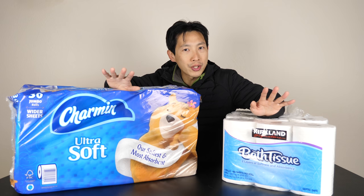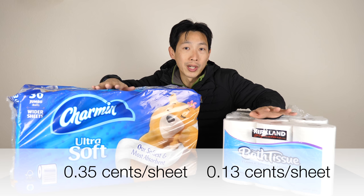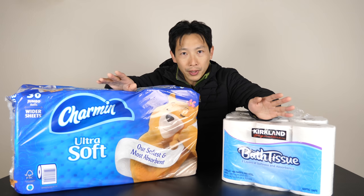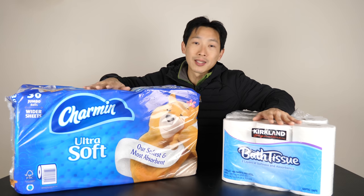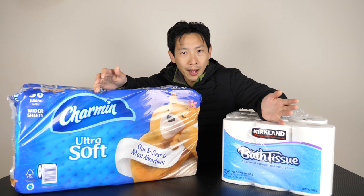If you work out how much it costs per sheet, Charmin is about 0.35 cents per sheet, whereas the Kirkland brand is about 0.13 cents per sheet. This translates to Charmin being 270% more expensive per sheet. So if you don't change the number of sheets you use, it's going to cost you 270% more per bathroom visit. Today I'm going to open these up and do a few tests to see how they perform.